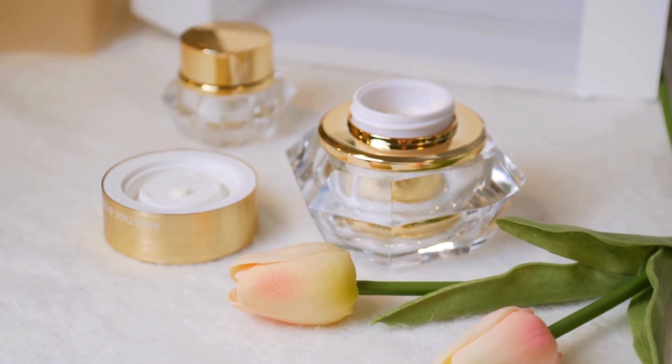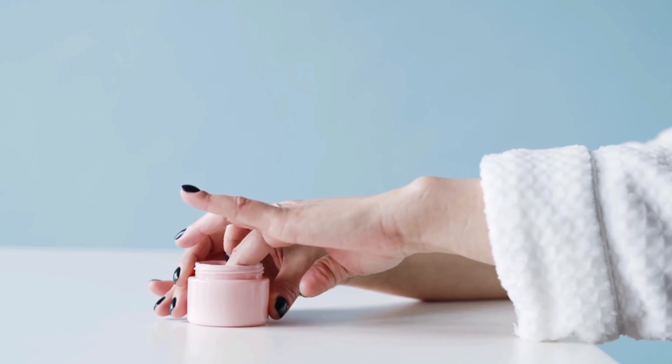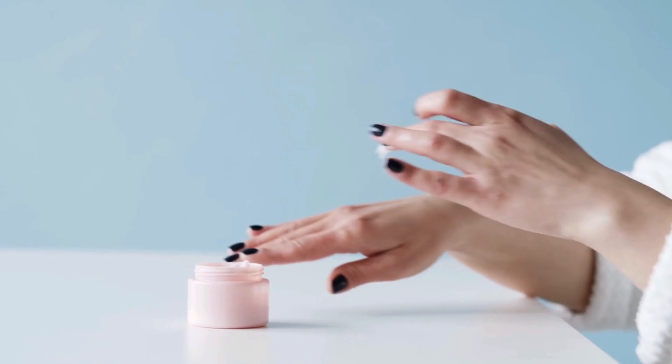I find myself reaching for these moisturizers again and again. It's safe to say I'm completely smitten. Let me share why I adore them so much.